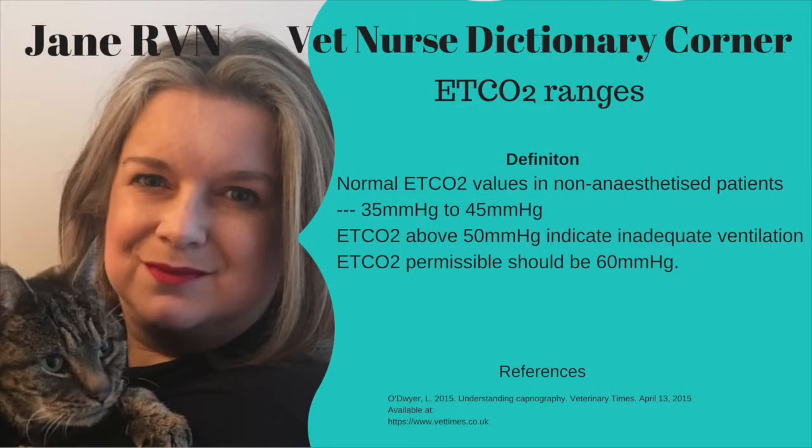ETCO2 ranges. Measured in millimetres of mercury, normal values would be 35 to 45. Readings of 45 to 50 require some intervention, and the highest permissible reading should be 60 millimetres of mercury.